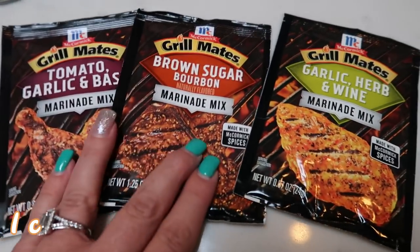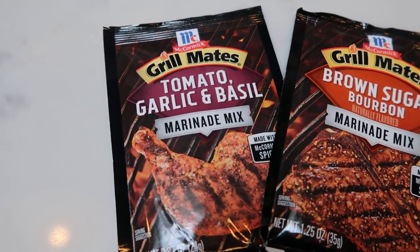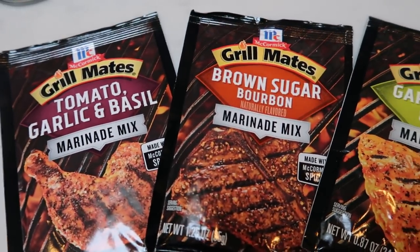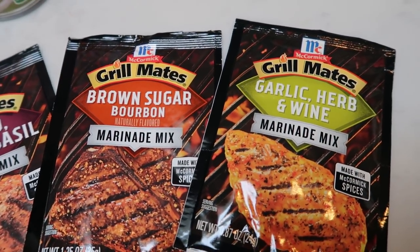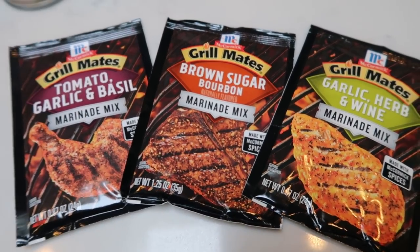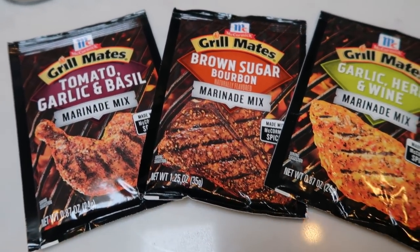I also picked up quite a few marinades because I have some recipes with marinated chicken coming up. I grabbed one of the Grill Mates in tomato, garlic, and basil; brown sugar bourbon; and garlic herb and wine. They're all really, really good. I like to just have these on hand for quick, easy, fast ways to prepare dinner. So I picked up three packs.